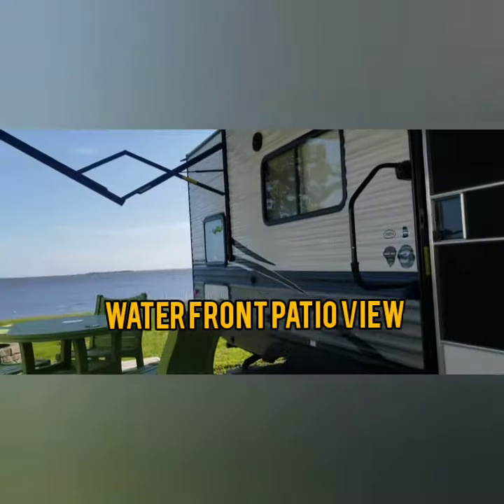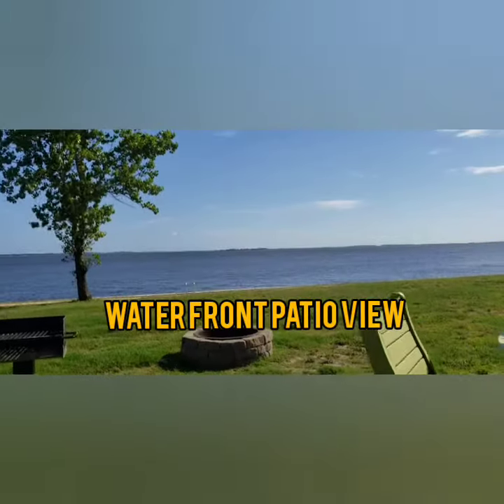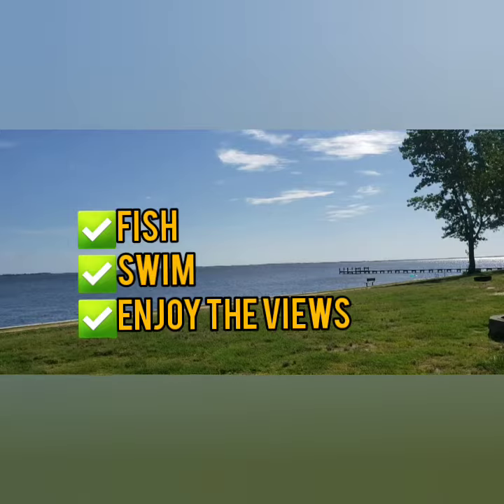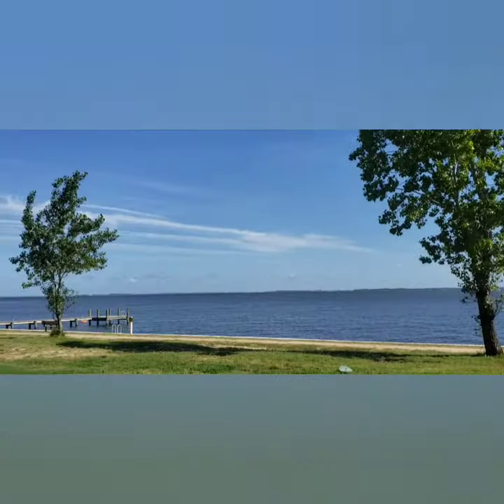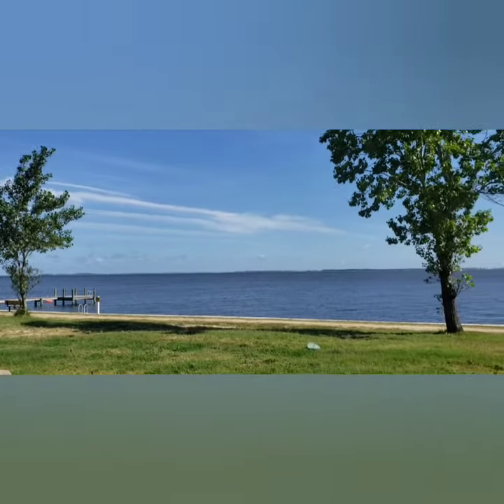First of all, we have a waterfront patio view and this view is amazing. This is perfect for those who like to sit out and just enjoy the water. That's the Currituck Sound. You get a great view of the sunset at night, which is pretty amazing here.